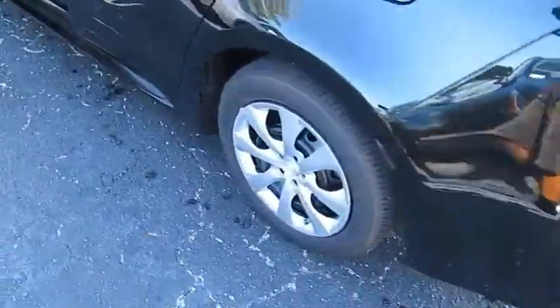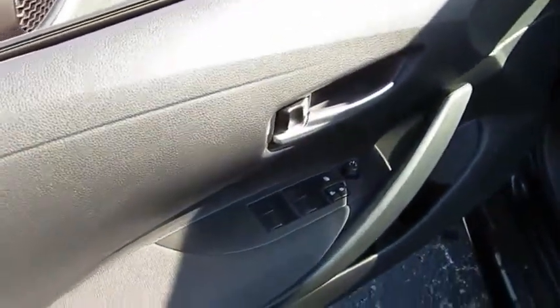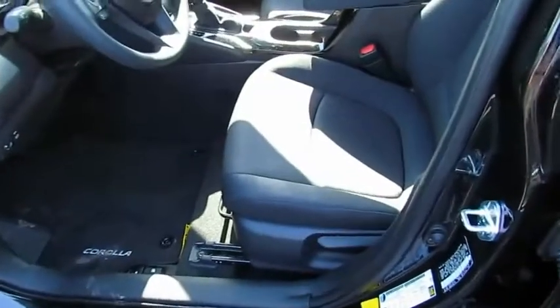Heated side mirrors, traction control, intermittent wipers, daytime running lights, remote keyless entry, remote trunk release.